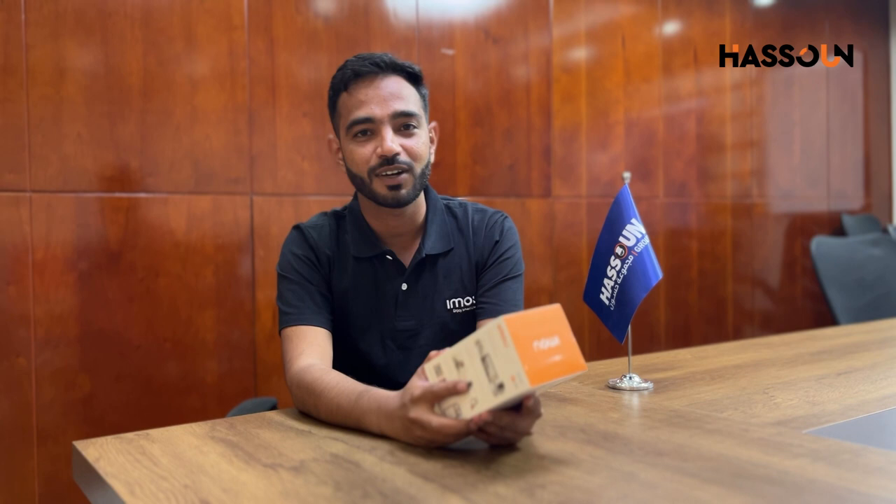Hello everyone, today we are going to present our newly launched IMOU camera, which is the IMOU Ranger RC. If we talk about the features compared to all other Ranger cameras, we have basic features like two-way audio, privacy, and all that.